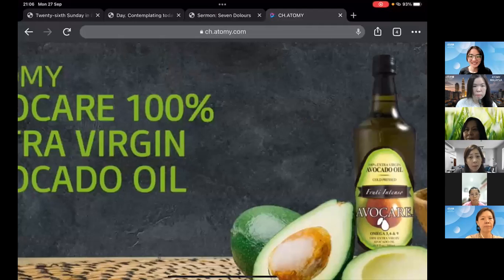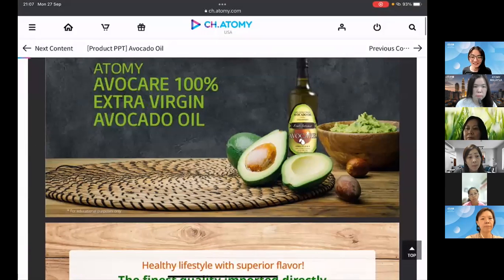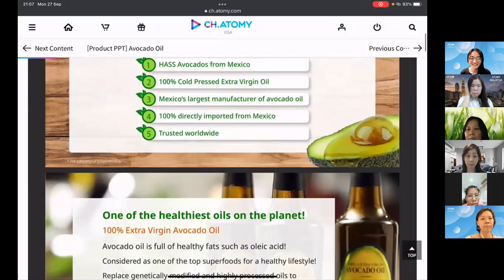Good evening everyone. Today I'll be sharing about Atomy's Avocade 100% extra virgin avocado oil. Most of us are familiar with extra virgin olive oil, but not so much with avocado oil. What makes Atomy's special is that it uses the Hass avocado variety from Mexico. It's 100% cold pressed extra virgin oil, from Mexico's largest manufacturer of avocado oil, 100% directly imported from Mexico and trusted worldwide.